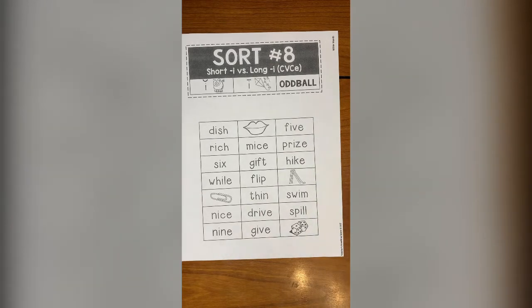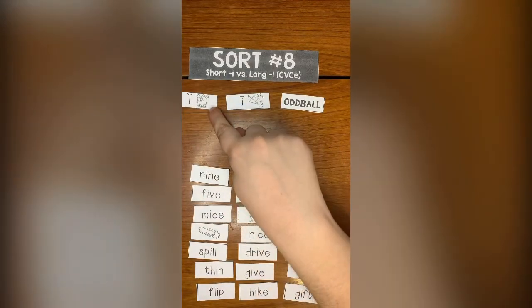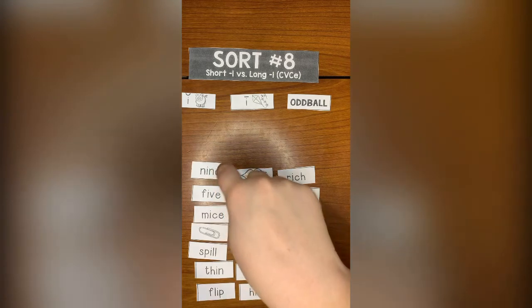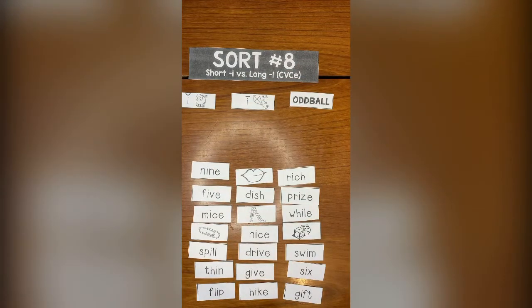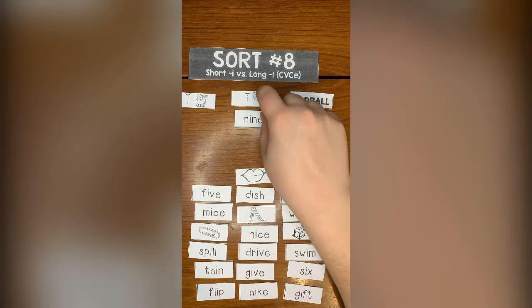So I'm going to cut these out, and then we will figure out where they go. Remember we're looking for whether it's a short I word, a long I word, or an oddball, and we're focusing on not only the sounds but the patterns made with the letters. In our last sort, we noticed that all of the long words — like long A — they almost all had an E at the end. A magic E to make that vowel say its name. So when you see an E at the end of a word, you can try pronouncing it with the long I and see if it matches. Nine has an E at the end, and the I says its name.